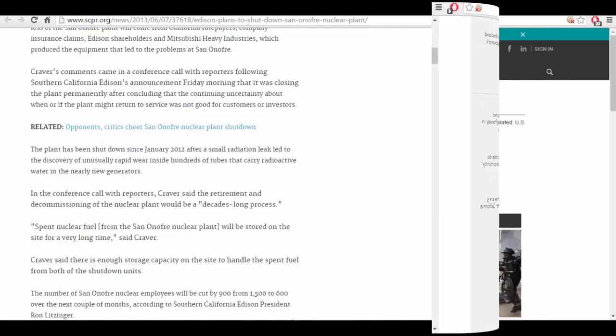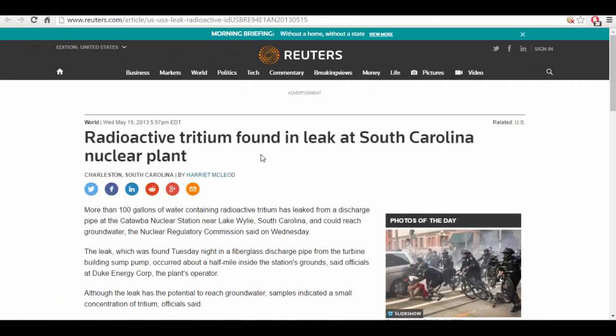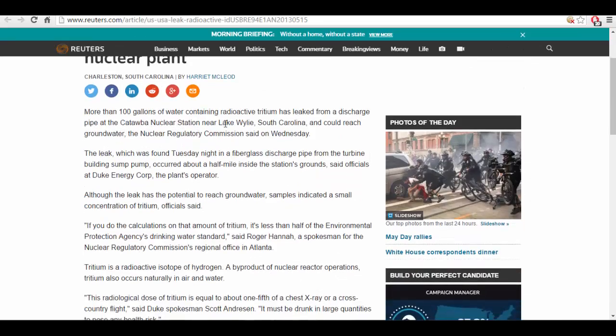Awesome. From 2013: radioactive tritium found in leak at South Carolina nuclear plant. More than 100 gallons of water containing radioactive tritium leaked from a discharge pipe at the Catawba nuclear station near Lake Wiley, South Carolina, and could reach groundwater.